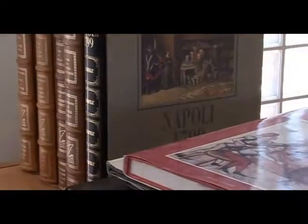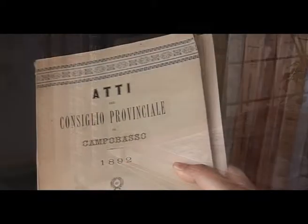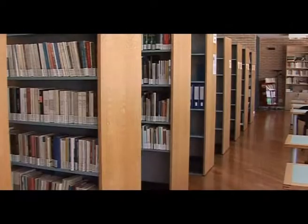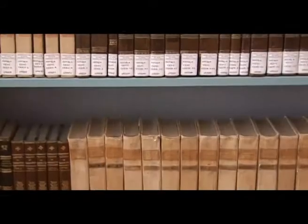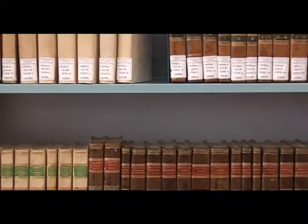Composta da quasi 10.000 titoli, molti dei quali antichi, sulla storia, sull'arte, sulle tradizioni delle regioni del Mezzogiorno d'Italia e in particolare del Molise, e arricchita dalla preziosa donazione Giulio di Iorio, cospicuo fondo di opere di argomento demo-antropologico, la sezione molisana e meridionale costituisce invece riferimento documentario più strettamente legato al territorio.